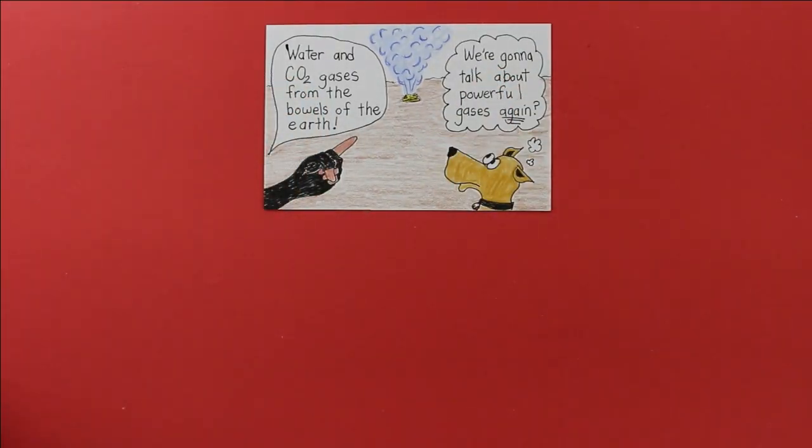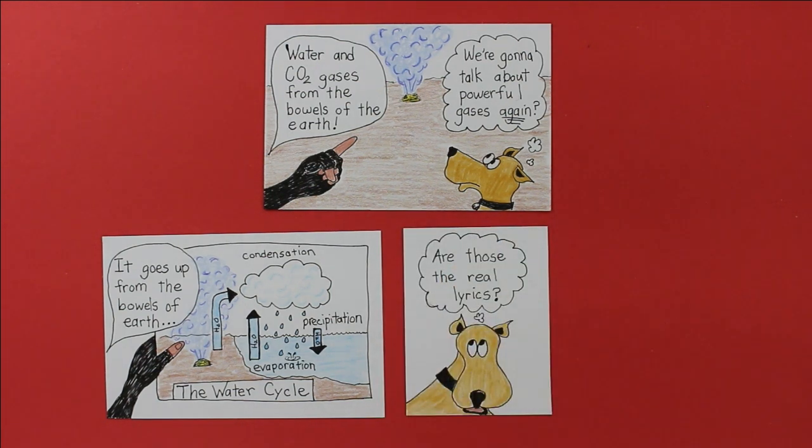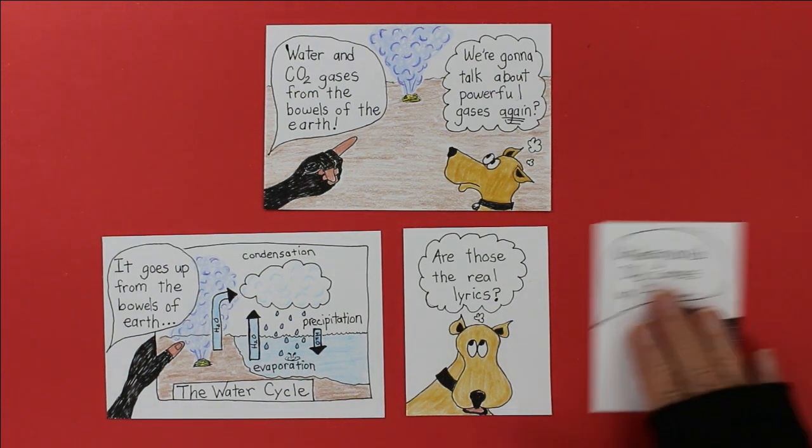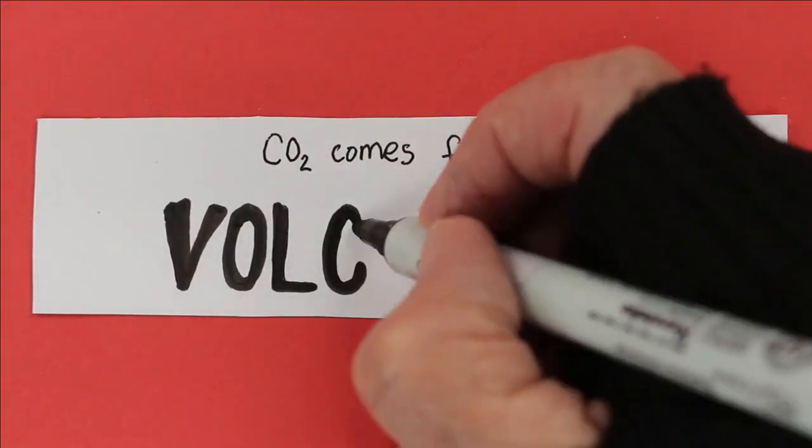Every day from deep underground, the bowels of the Earth are releasing water vapor and CO2 gas. Both of those gases are greenhouse gases, but we don't worry too much about water because it goes up from the bowels of Earth, forms a cloud as condensation, then falls down as precipitation. Water doesn't accumulate in our atmosphere. But Earth is also releasing CO2 from deep underground — from volcanoes!